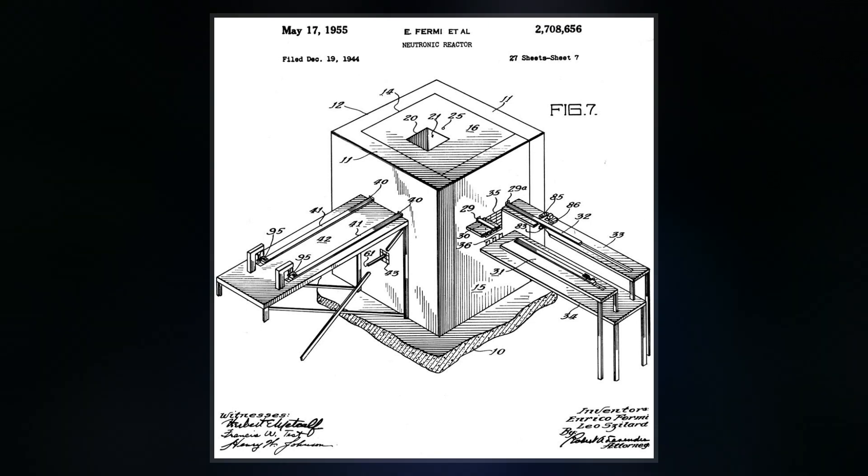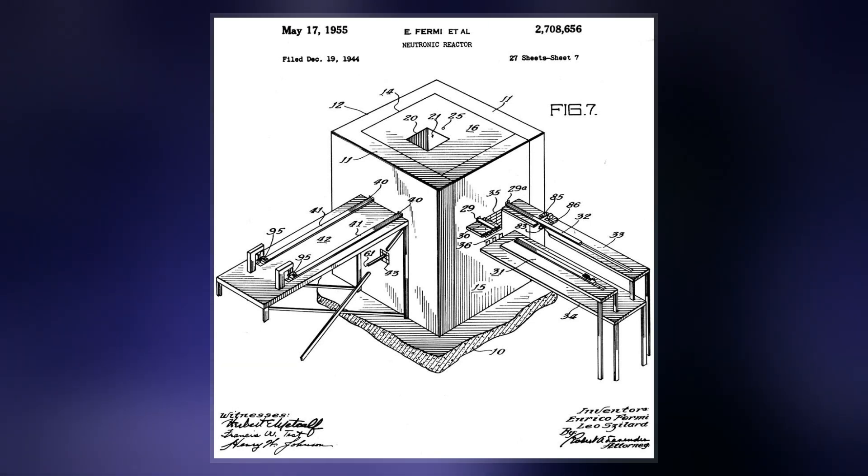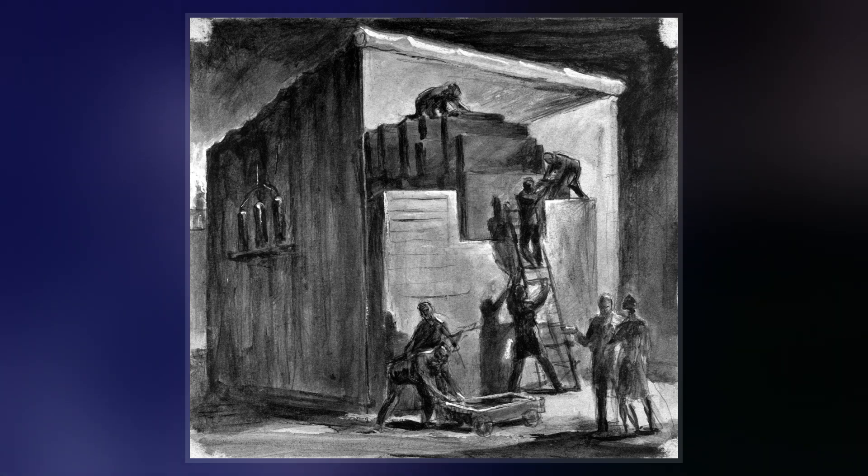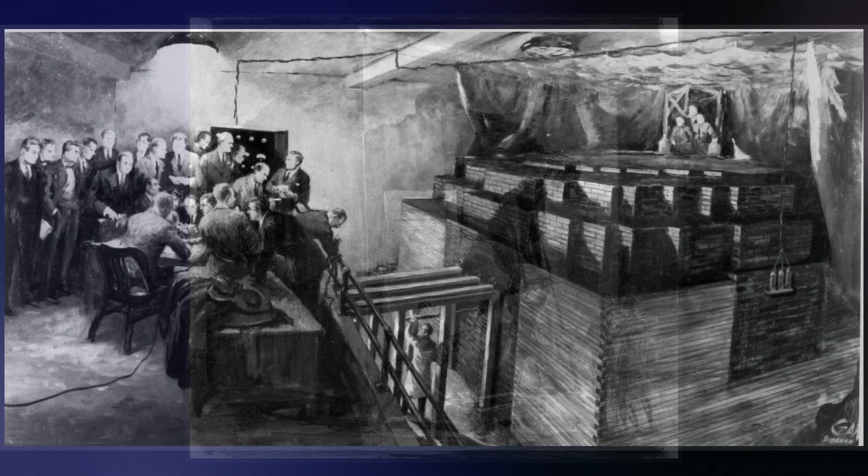It was built by the Metallurgical Laboratory at the University of Chicago, under the west-viewing stands of the original Stagg Field. Fermi described the apparatus as a crude pile of black bricks and wooden timbers.